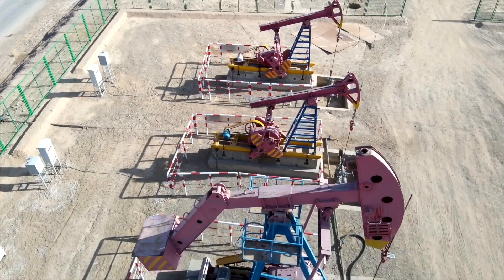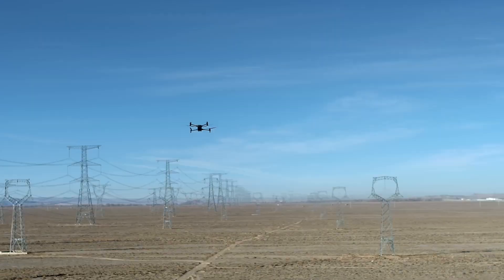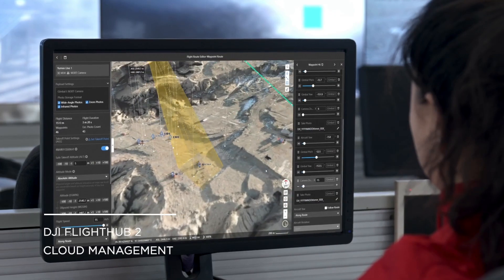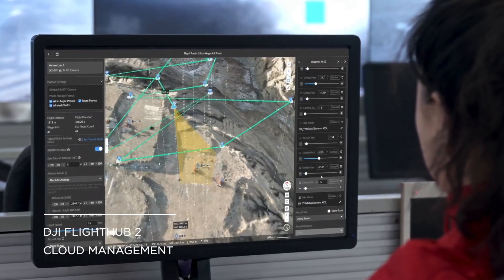We do expect the new certifications and regulations around beyond visual line of sight from Transport Canada within the next year or two. DJI understands this and they are doing everything within their power to make sure the Dock 2 is compliant with the coming regulations.